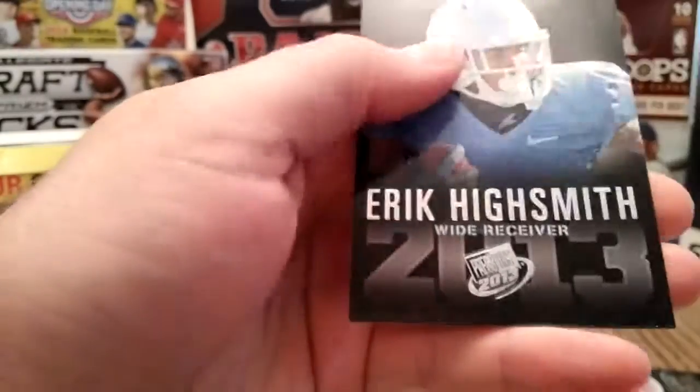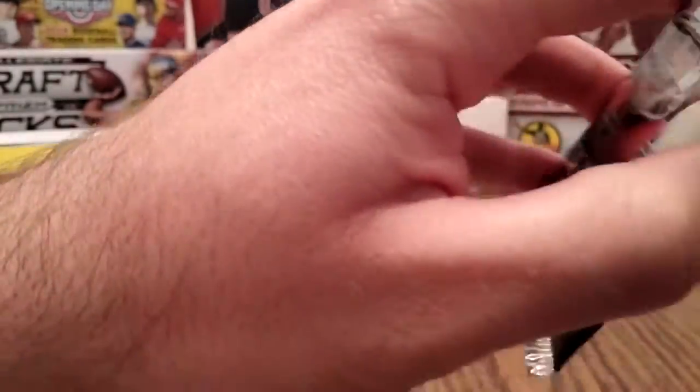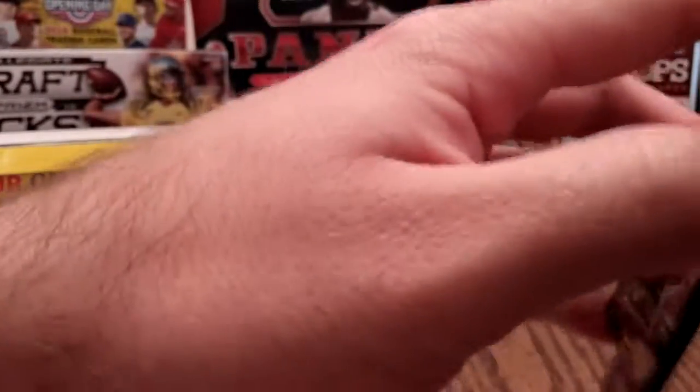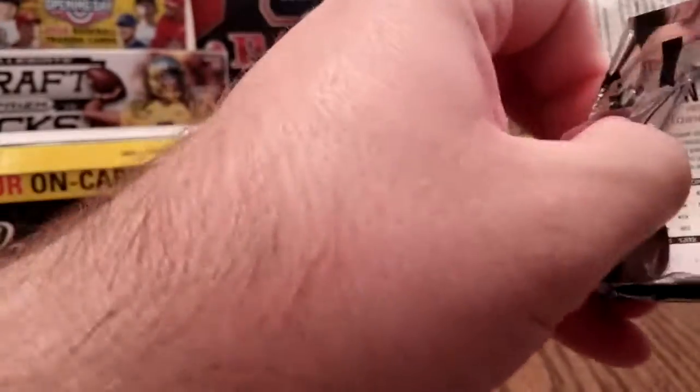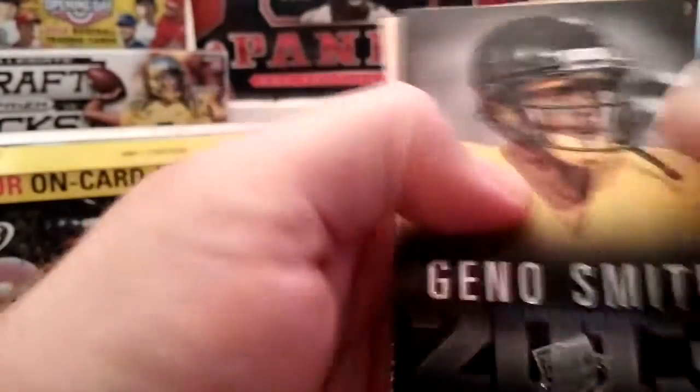Kenan Island — played with San Diego. This one should have an autograph — if not I got cheated. Nope, I got it — just got him in the last pack. Duplicates all over the place. Gino Smith — got him earlier.